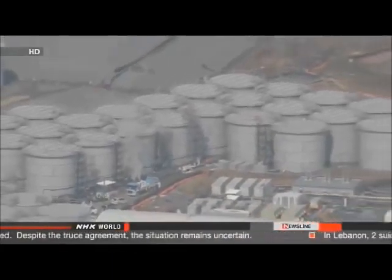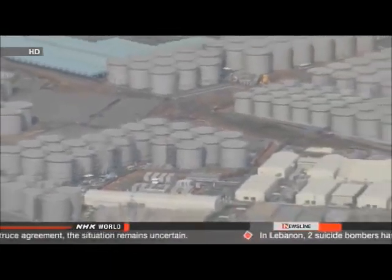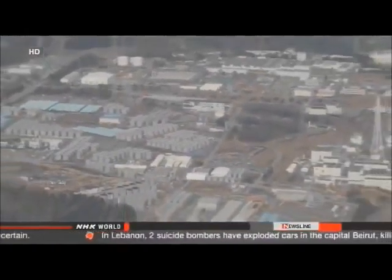They say they don't think the water reached the Pacific Ocean. Now they're trying to determine whether the accident was the result of operator error or a technical malfunction.